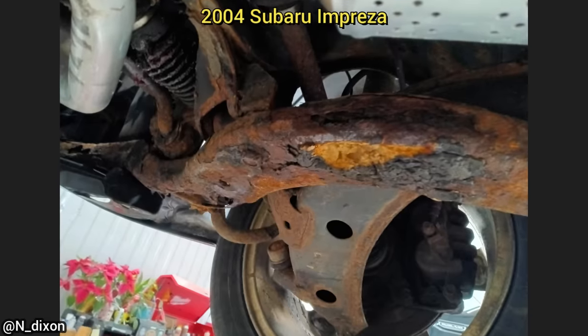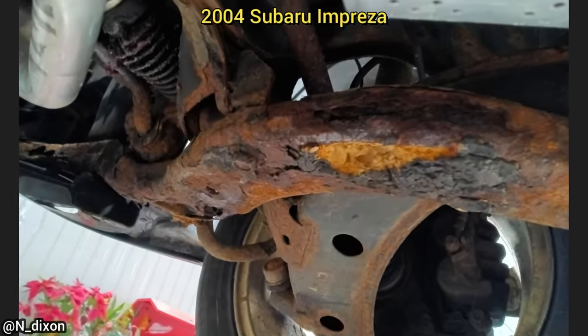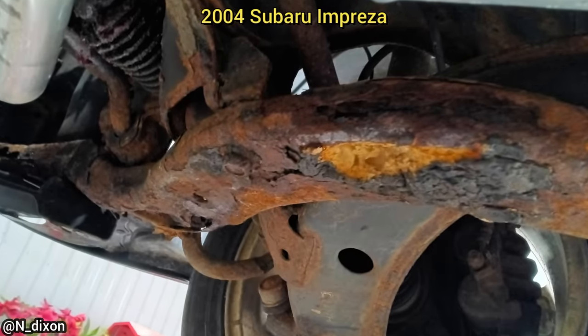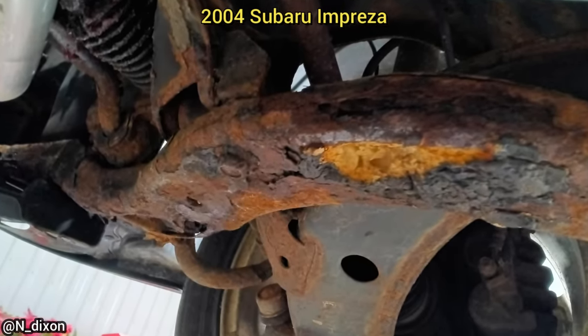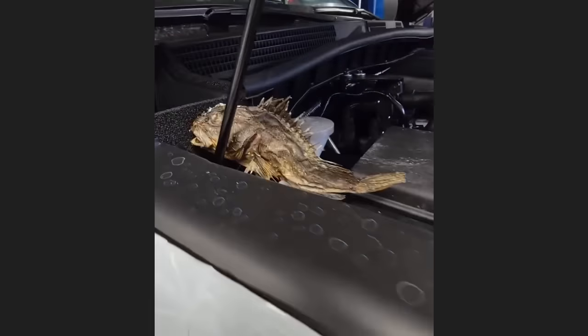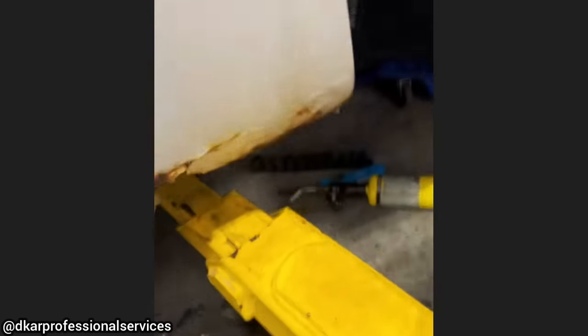A customer just bought this vehicle and brought it in for a fuel leak and brake fluid leak. While diagnosing the issue, the mechanic found that the previous owner had filled the very rusted front subframe with spray foam and spray painted over their so-called repairs. Long story short, the customer tried to use spray foam on their very rusted frame, but that did not work and the vehicle is now being sold for parts.